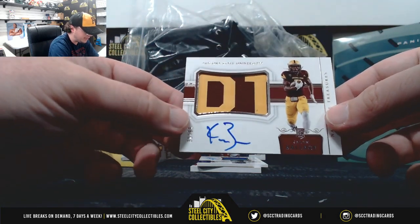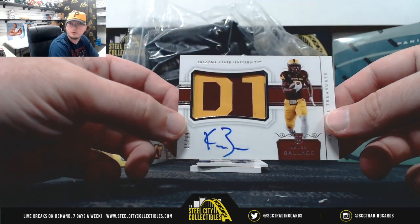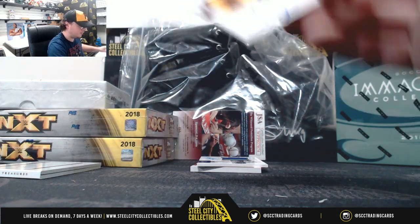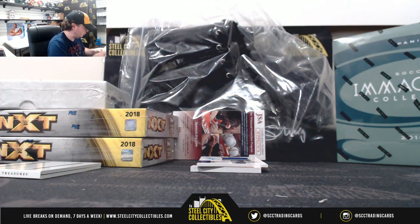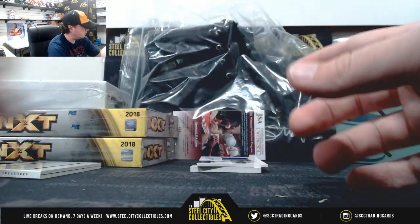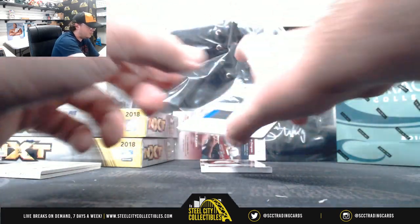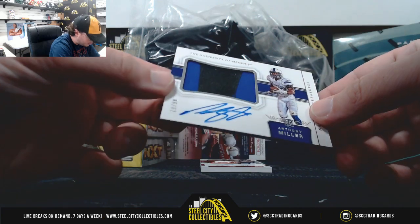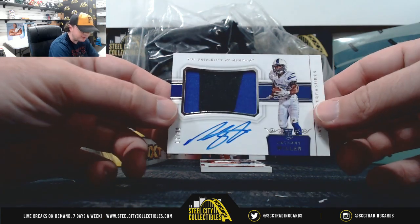Nice patch out of here, number 31 of 99, Kaelin Balazs. Another nice two-color patch out of here, number 19 of 99, Anthony Miller out of Memphis.